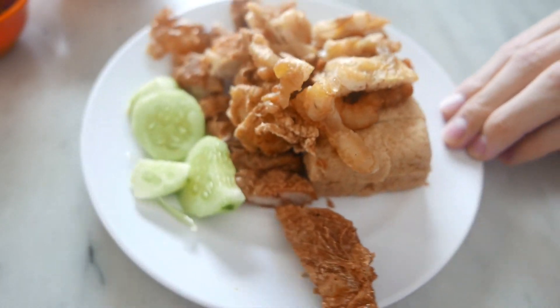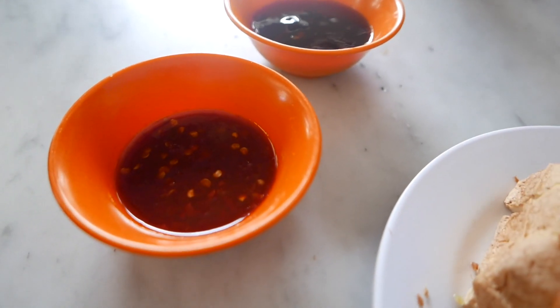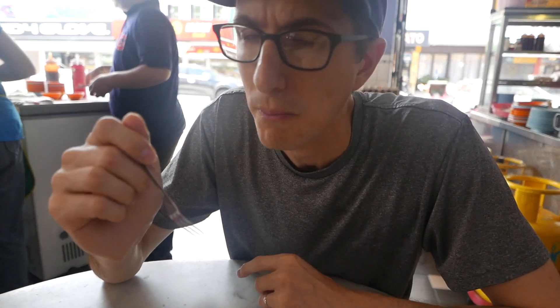This is Lor Bach. I'm not really sure what it is but they said you should get it. What is it — is it chicken?